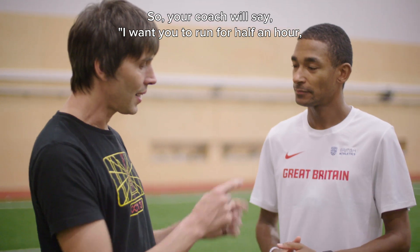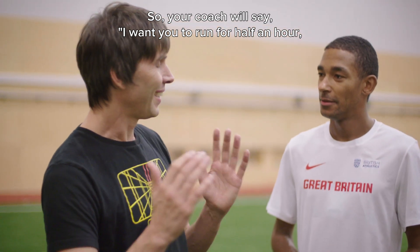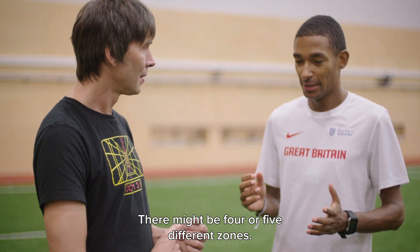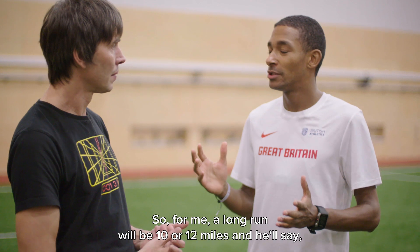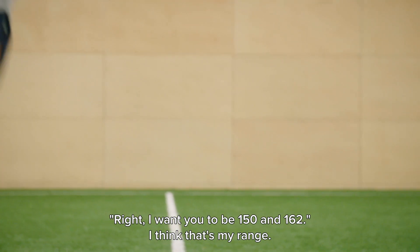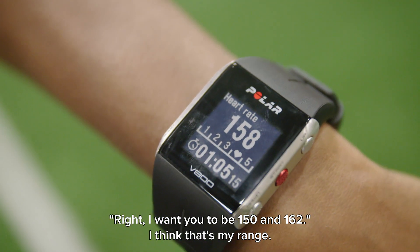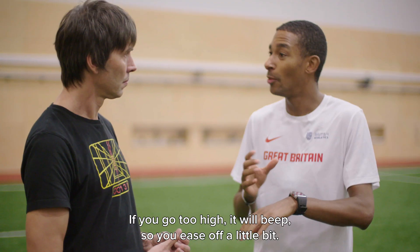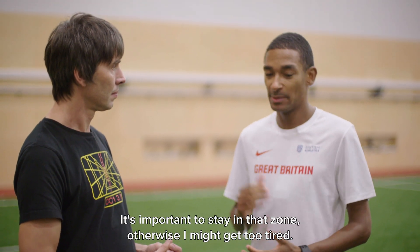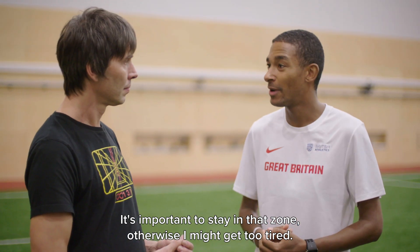Your coach will say, I want you to run half an hour, keep your heart rate at 150. There might be four or five different zones. For a Sunday long run of 10 or 12 miles, he'll say he wants you between 150 and 162. If you go too high, it'll beep and tell you and you might ease off a little bit, so you're not training too hard. It is important to stay in that zone, otherwise you might get to eight miles and be too tired.